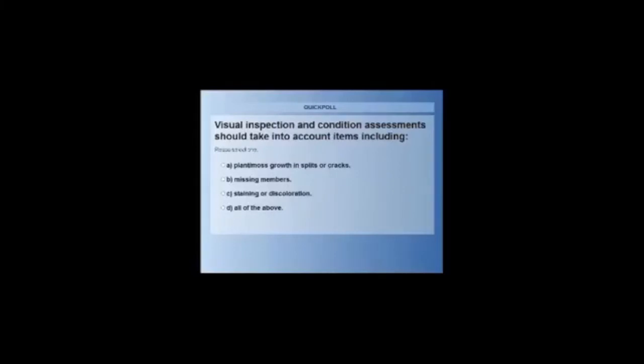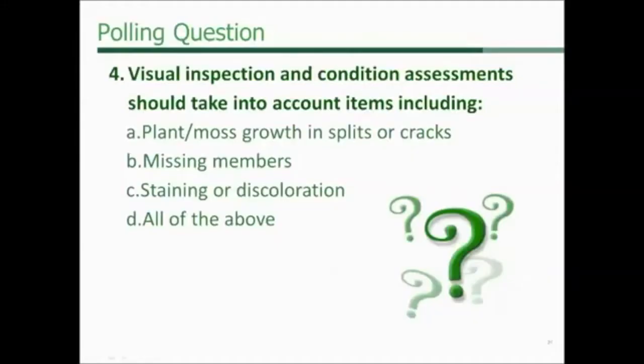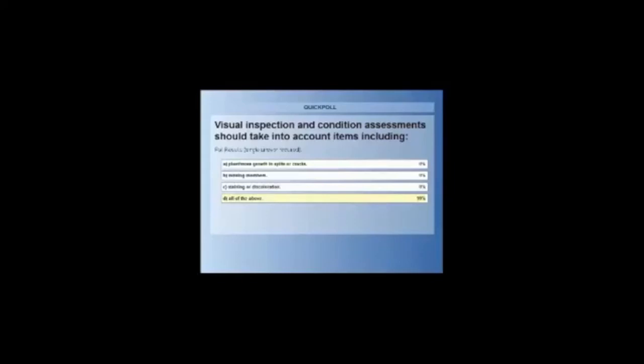Polling question: Visual inspection and condition assessments should take into account items including plant and moss growth in splits or cracks, missing members, staining or discoloration, or all of the above. Poll results: 99% voted all of the above and nobody voted elsewhere.